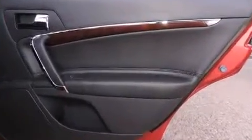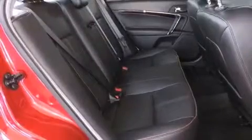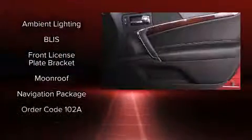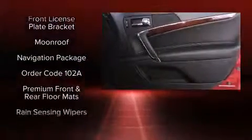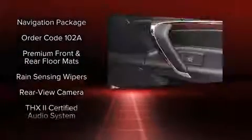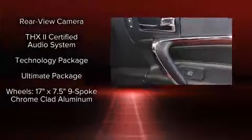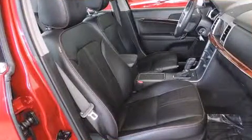Additional safety features include head curtain airbags, traction control, a security system, and four-wheel disc brakes with ABS. This car was designed with safety in mind, allowing you to drive with even greater assurance.